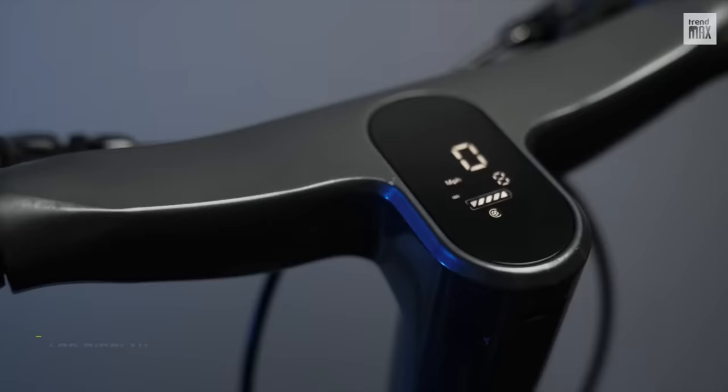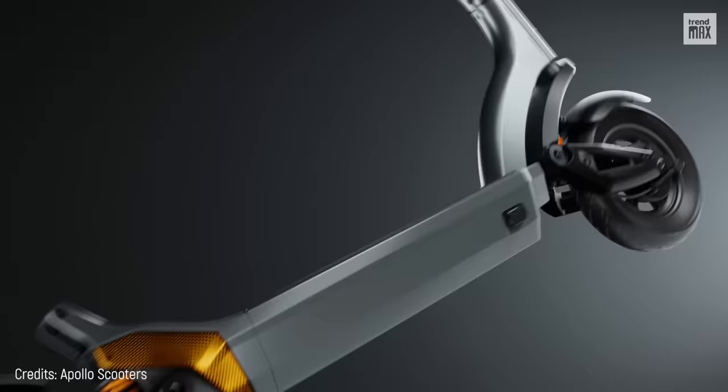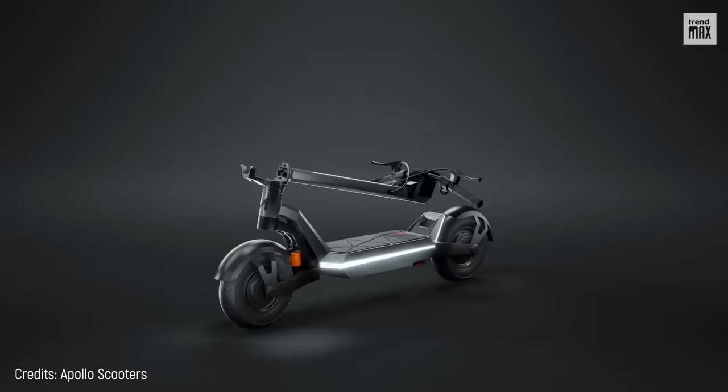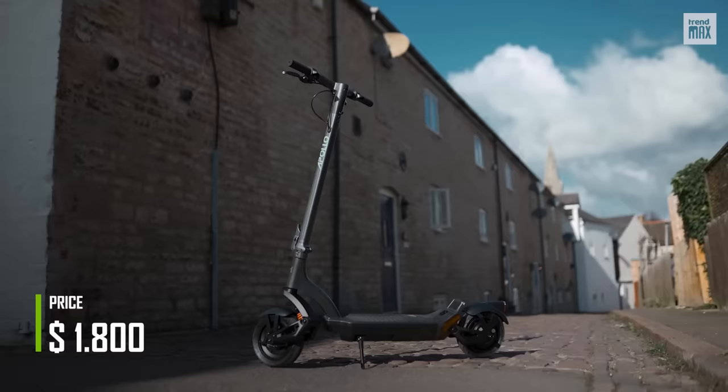Its LED display is anti-glare, with controls for driving modes and statistics on speed, distance, battery charge, and more. It's foldable, and its size lets you store it perfectly under your desk or in the trunk of your car. This great scooter is priced at $1,800.